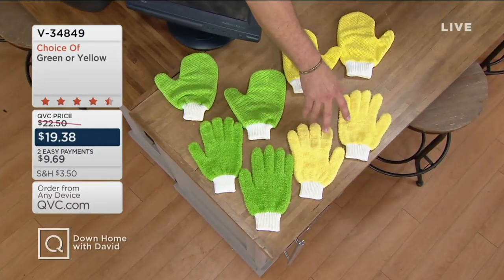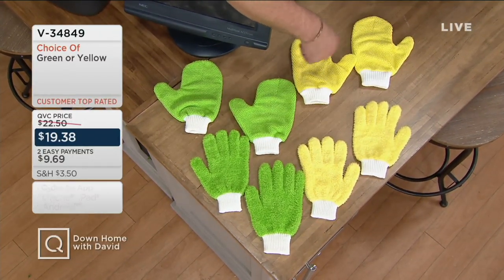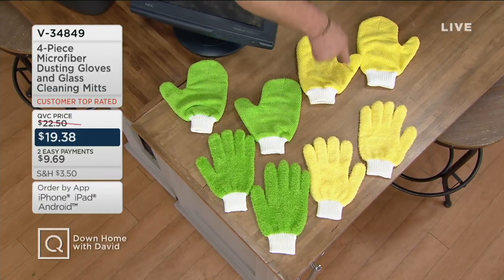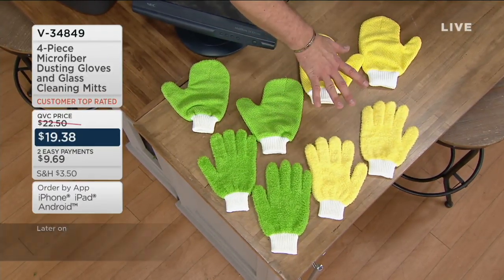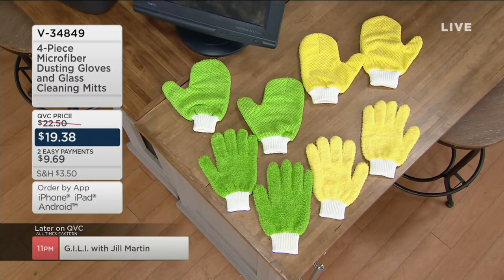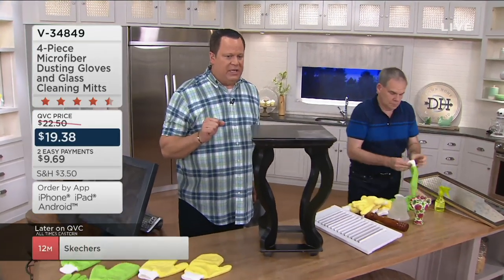This is a traditional glove with five fingers. These are mitts where you have a thumb hole and your other fingers go in the large portion. You choose yellow or green — yellow is very popular, so don't miss out. We're also on two Easy Payments. There is also a Q-Card special tonight: anything you buy with your Q-Card tonight goes from the normal three pay up to five pay. That's about $4 a payment.